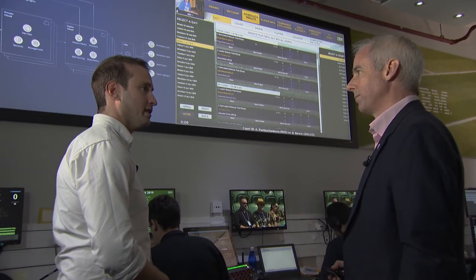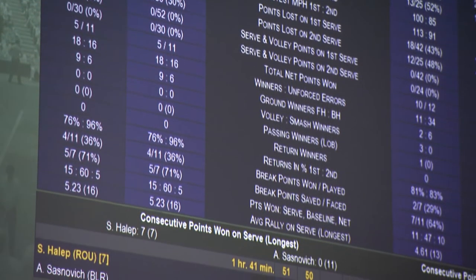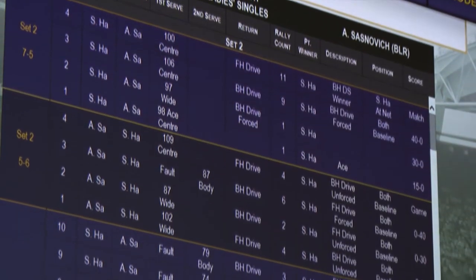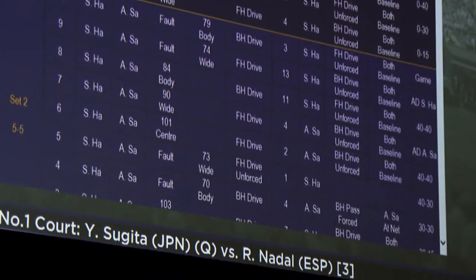How detailed is the analysis that you take in here? It's hugely detailed. If we look at Simona Halep's match from yesterday, the statistics you can see on screen here — this is the summary level of statistics provided to the TV commentators. But this breaks down point by point all of the information they might want to analyse. I don't think you could ever predict the winner, because you've always got the element of being able to perform on the day. But it can certainly help people win by providing the best insights for them.